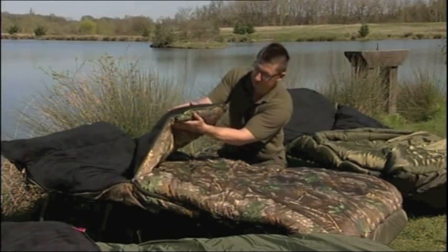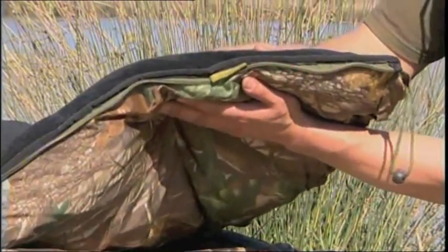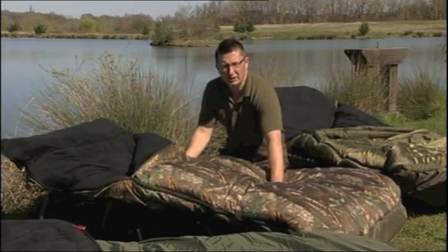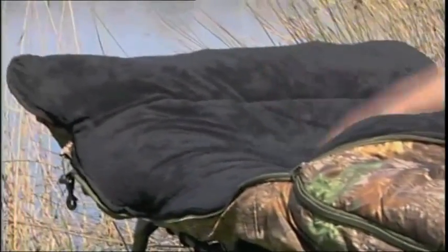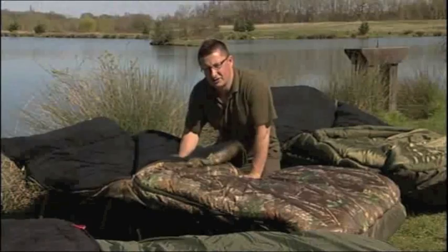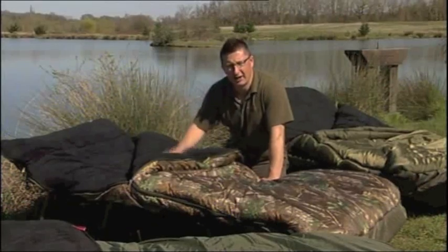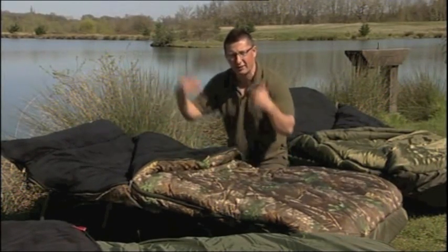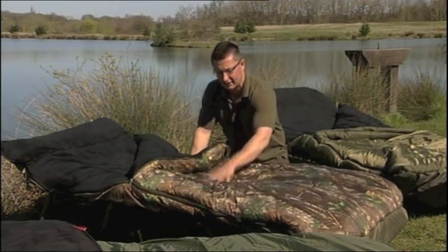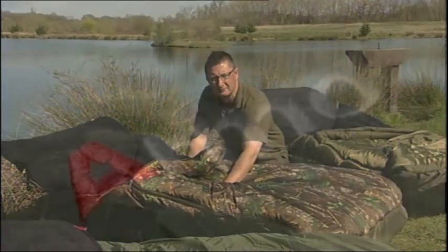Next up is the legendary Big Z. You can see straight away this is a five season bag — the loft of that bag is huge, so it's going to keep you warm whatever the weather. This is the Realtree version, but there's a normal green version as well. It's got the same burst-open zips, the same hood on the back and front to keep it on the bedchair, and the strap in between. You can even put a Realtree cover over the top to keep it 100% waterproof.